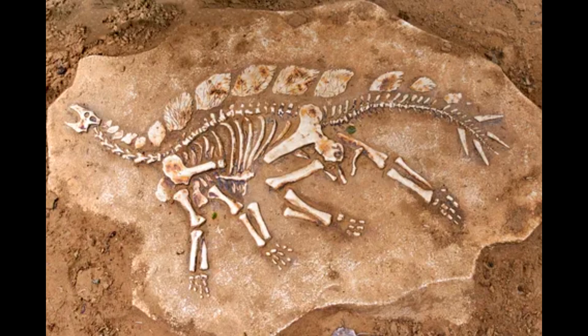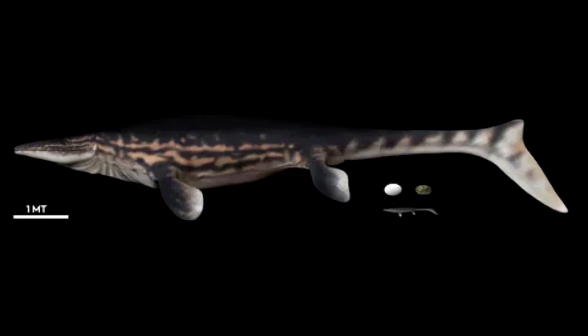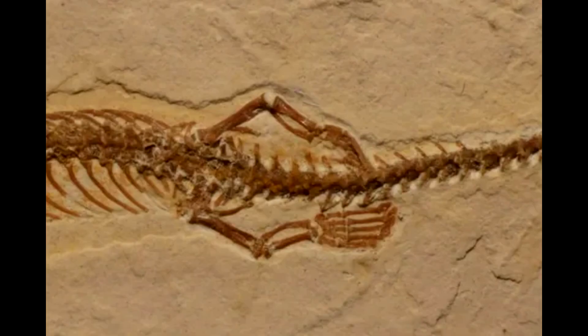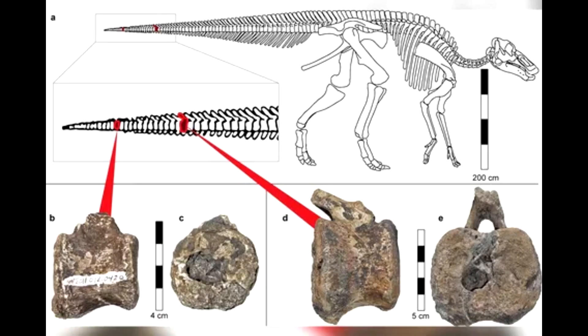Both animals had most likely been struck from above, the team concluded, possibly by a predator interested more in their meaty bodies than their spindly necks or tiny heads. They're possibly preferentially targeting the same region of the neck, Dr. Muijer said — far enough away from the head to make it hard for the animal to defend itself.